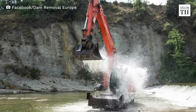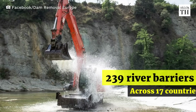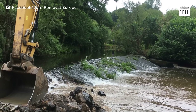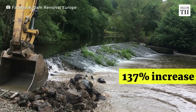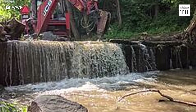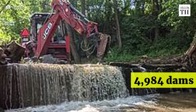Europe has removed at least 239 river barriers across 17 countries in 2021. This is a 137% increase from the previous year. In total, 4,984 dams have been removed so far.